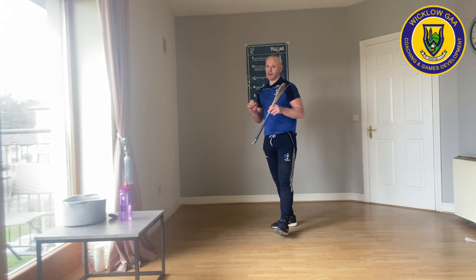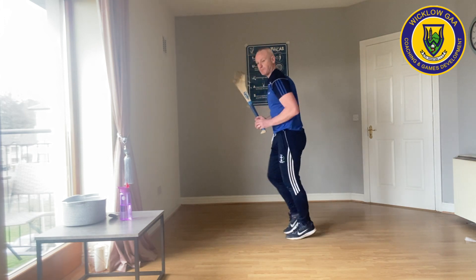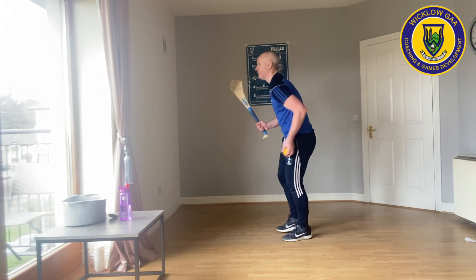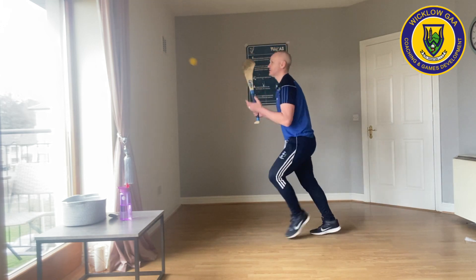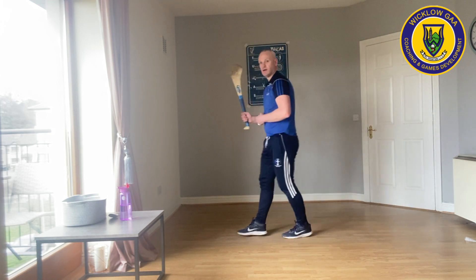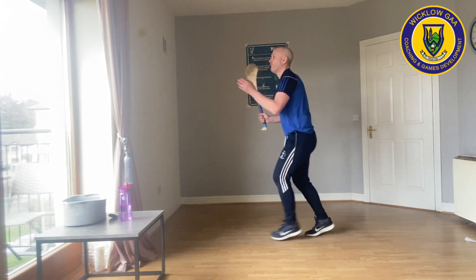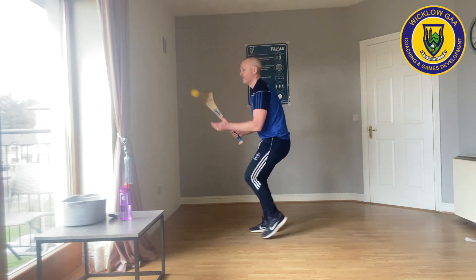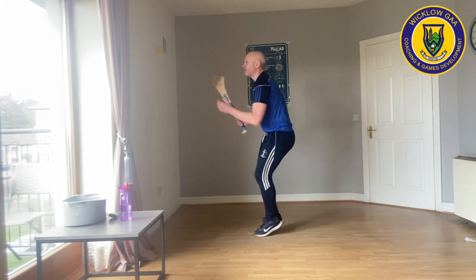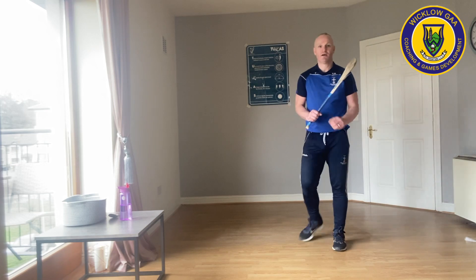We're going to do that once more, but this time we're going to make it progressive — we're going to be jogging on the spot as well, moving in and out to the ball if we can. We're going to try and catch it around the chest. Ready? Time starts now, 20 seconds. That's a little bit harder. Keep going. Ten seconds left. Five, four, three, two, one. Well done, everyone.